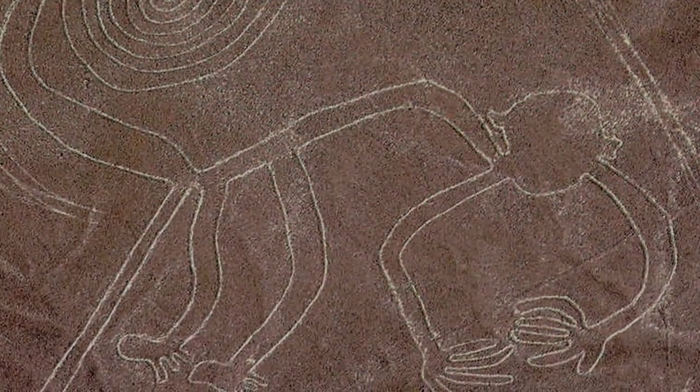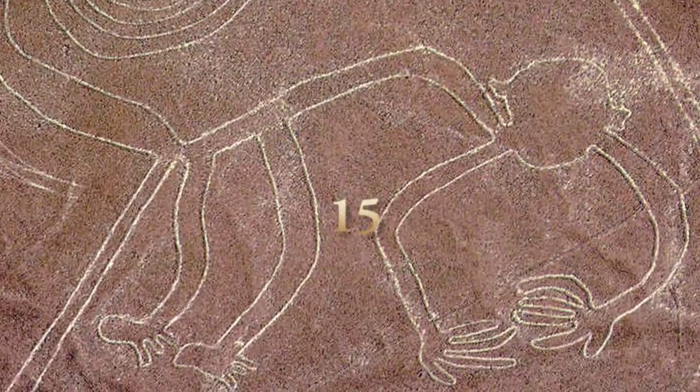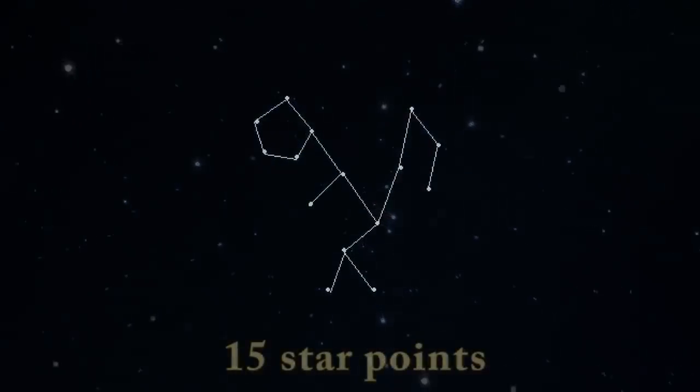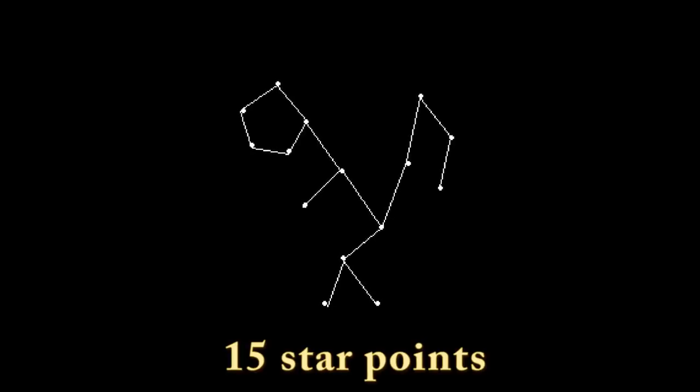A monkey that has five fingers on one hand, four fingers on the other, and two feet with three toes each equals 15 appendages. And 15 appendages correspond to the constellation of the monkey. The star constellations are our mode of communication.